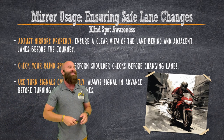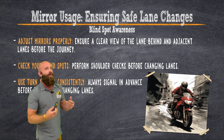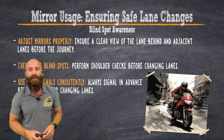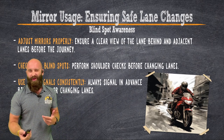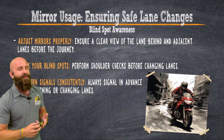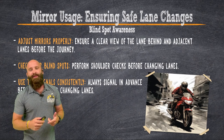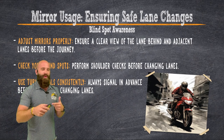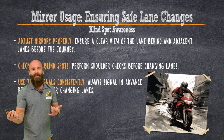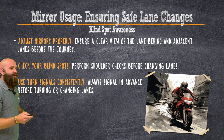Using your turn signals consistently — you're letting other people know what you're doing. We want people to do that for us, so we should do it for them. I like to use the signal about four seconds before the turn: one motorcycle, two motorcycle, three motorcycle, four motorcycle — and you're perfect on the turn. That just comes with practice. Make sure you turn the signals off when you're done.